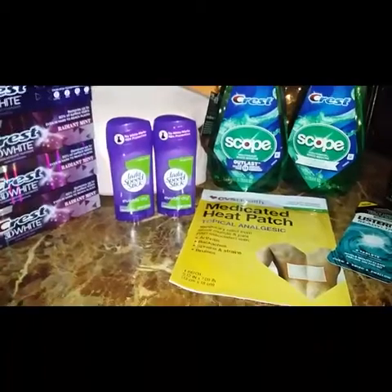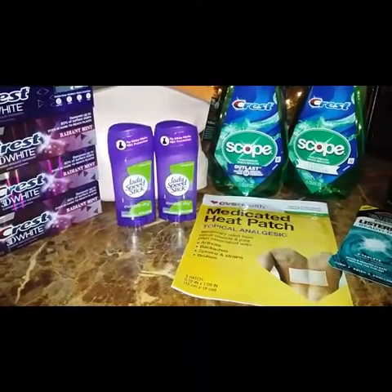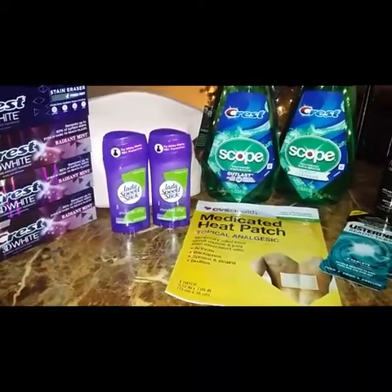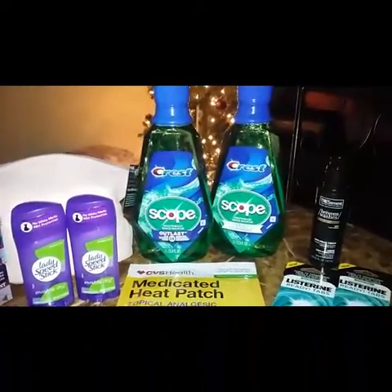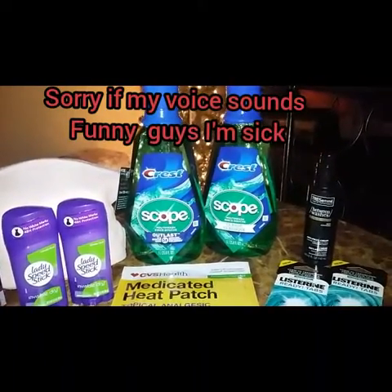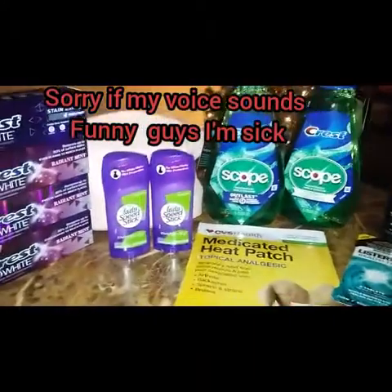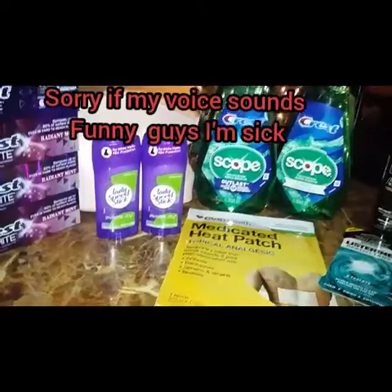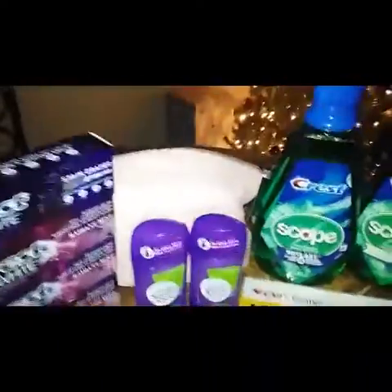The Speed Stick is on sale two for $5.50, limit one time, so I picked up two for $5.50. The Scope mouthwash is on sale this week for $4.79, limit two, so I did it twice getting back a $3 ExtraBuck for both. Also on the Speed Stick you get back a $2.50 ExtraBuck for purchasing two.